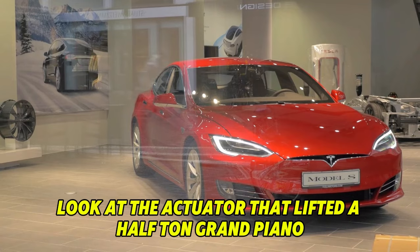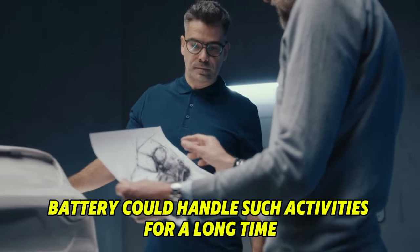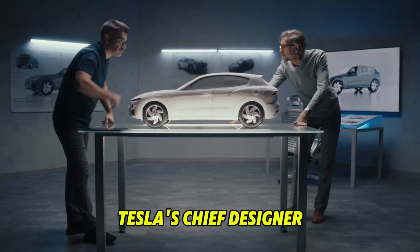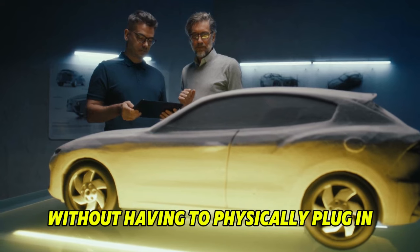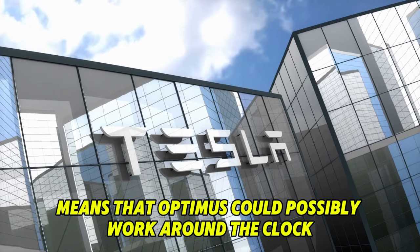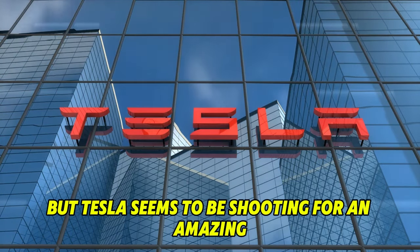As an example, look at the actuator that lifted a half-ton grand piano during the demonstration. Lifting such a heavy object requires surprisingly less power than one might think, suggesting the robot's battery could handle such activities for a long time. Additionally, the ability to charge the robot continuously while it works opens new ways to improve operational efficiency. Tesla's chief designer hinted at wireless induction charging in an interview with Jay Leno, which could let the bot charge without physically plugging in. Along with improvements in inductive and capacitive charging, Optimus could possibly work around the clock without needing to be manually charged.